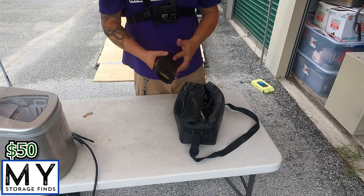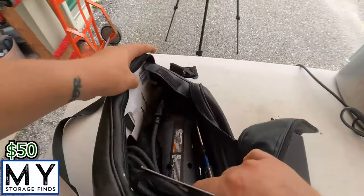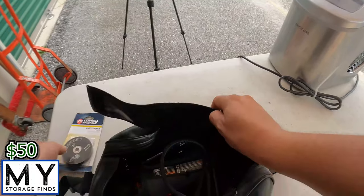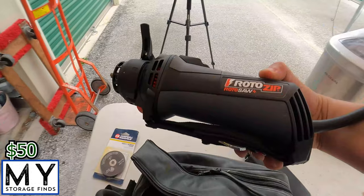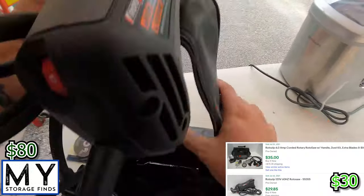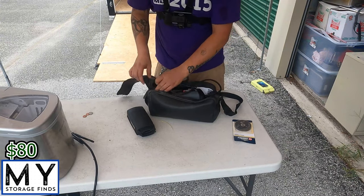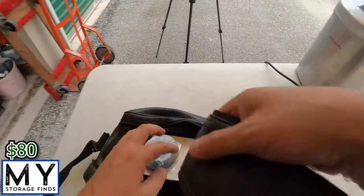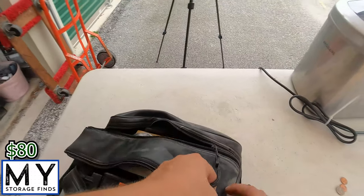First thing we have here is some kind of filter — not sure what it goes to — and we've got another power tool with pieces. A Roto Zip Roto Saw, it's kind of neat, with the bag in it. Definitely look that up and see what we can price it at. Tools always sell.